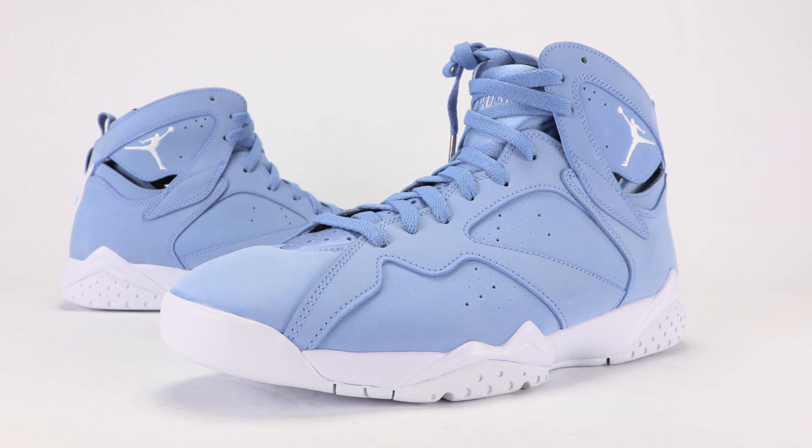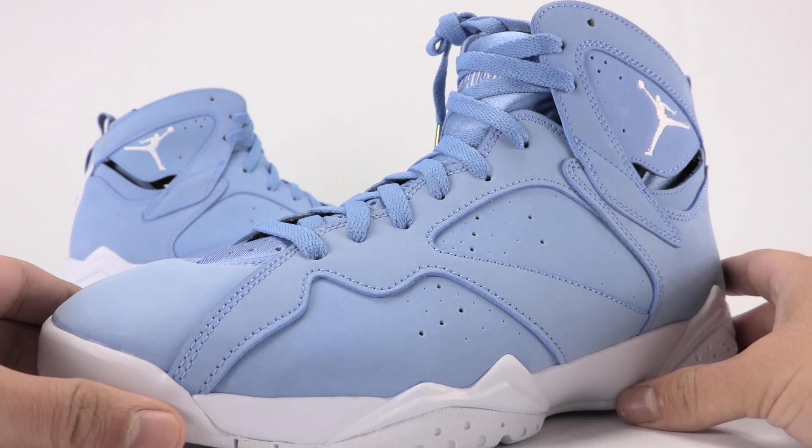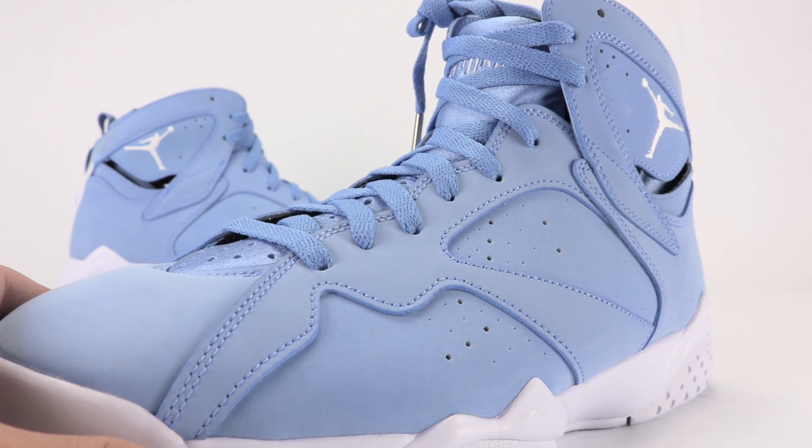A lot of blue shoes dropped in April and they actually planned that way before UNC won the NCAA. Bringing you closer now — university blue covers the entire uppers, which are constructed of nubuck, and you can see the perforations and stitching details throughout.